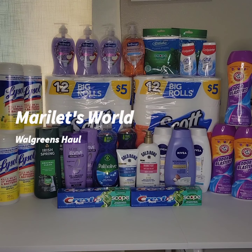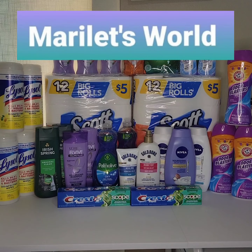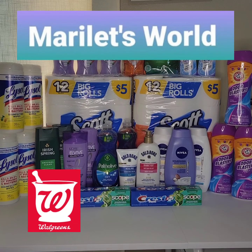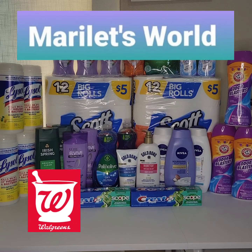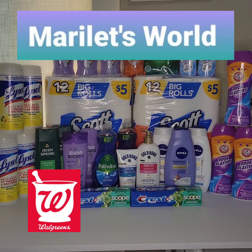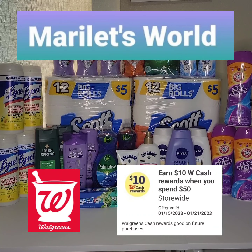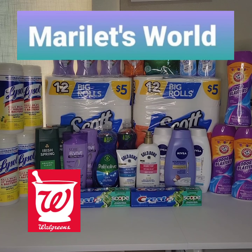Hi and welcome, this is Marie and you're watching my channel Marilette's World. This is my Walgreens in-store haul. The deals are available from January 5th to the 21st. I'll be using paper and digital coupons and the spend booster coupon — spend $50, get $10 Walgreens cash.